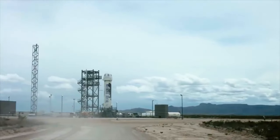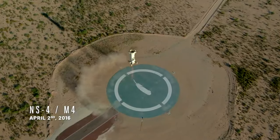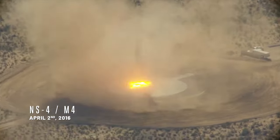For M4, we pushed the envelope, lighting the engine just seconds before it would impact the ground, and we perfected it at that time.